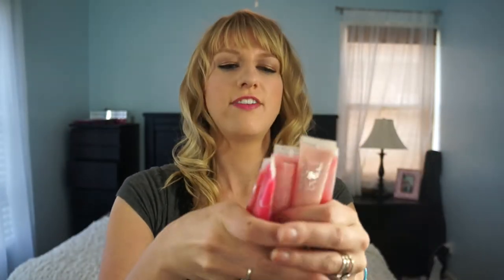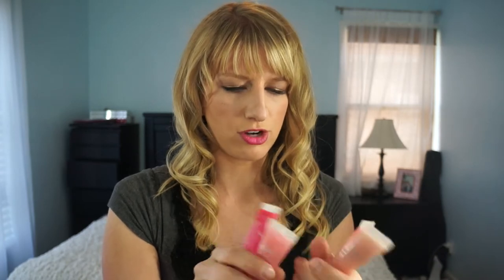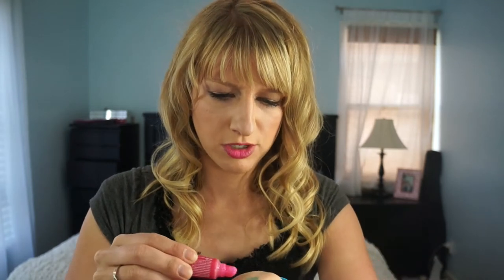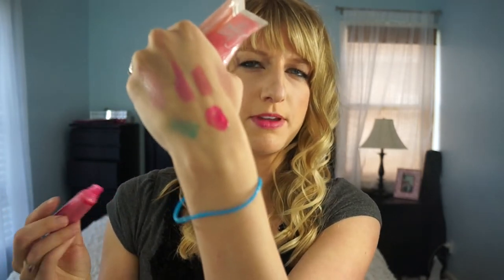I have five Beauty Rush lip glosses, and a lot of these have had the names come off, but I have Punchy, Mango Madness, Slice of Heaven, and Strawberry Fizz — so I only lost one name. These are really fun. Most of them are just kind of clear with a light pink and a little bit of shimmer. The only one that's going to swatch really well is Punchy — it's a nice bright pink, I could wear it today.